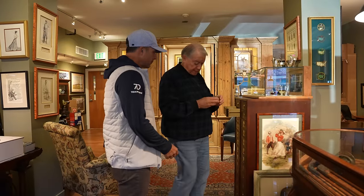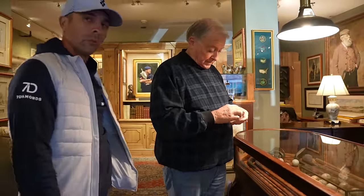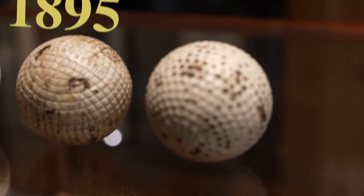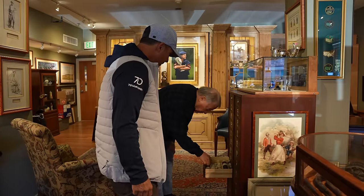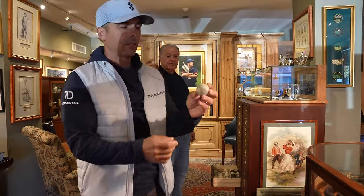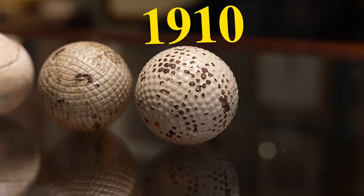Here's a ball from about 1895 — it's a mesh pattern ball, but a very well-made ball. Then you get into a ball like this, which is a bramble, where the little bumps stick out. That ball is from about 1910.